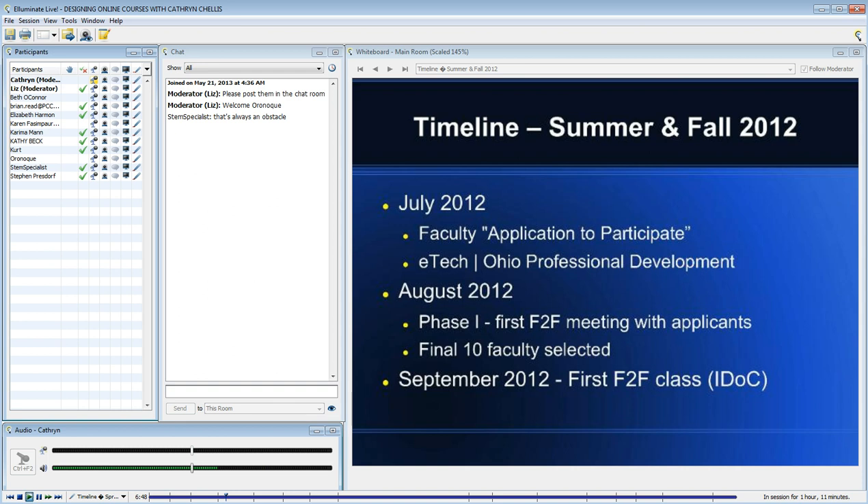I continued to communicate with faculty during the month of July, during which I shared with them an application to participate. We're a Google Apps district, so this was a Google Form. We asked them to identify the course they wanted to transition to a blended model and briefly explain why they wanted to blend that course.